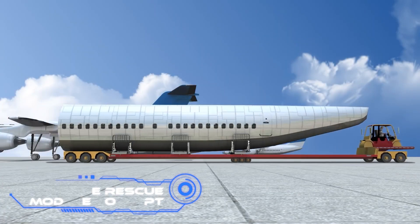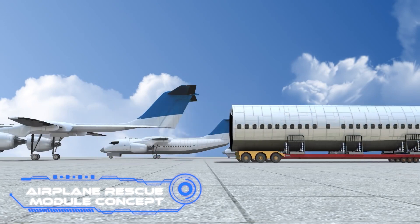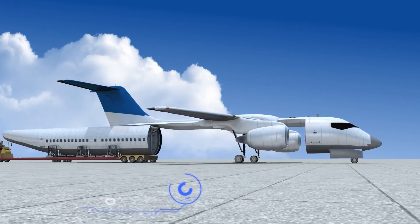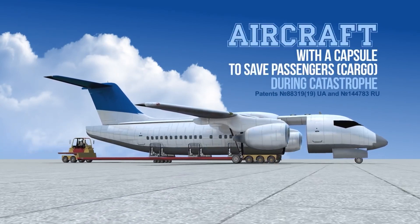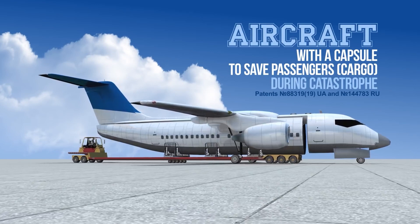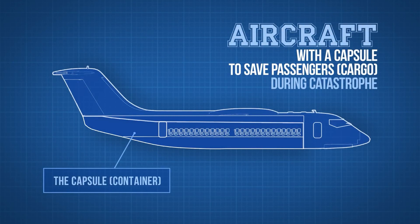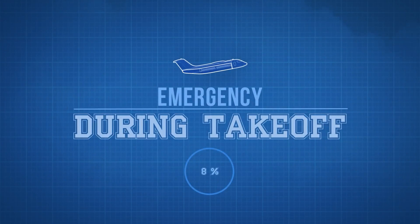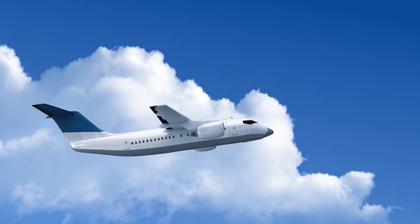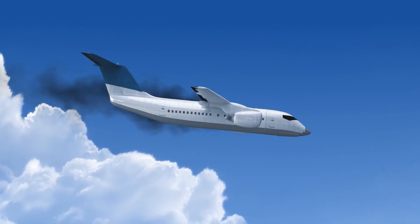Airplane Rescue Module Concept. Statistics show that approximately 75% of airplane accidents are the result of human mistakes. And if we are unable to further mitigate this problem, we should consider completely rethinking how aircraft are built. Such a strategy is already seen on screen. They advise enabling the emergency separation of the passenger cabin from the rest of the aircraft, and using new materials like Kevlar or carbon composites, to softly drop utilizing parachutes.